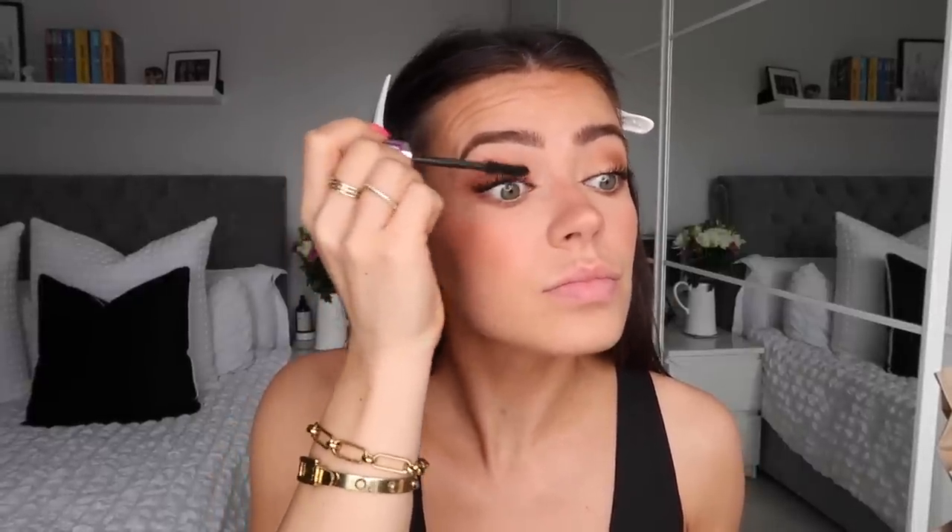While the first coat dries, I go back to the NYX brow pencil to go over my natural freckles because it just looks really natural. With the tinted moisturizer on I can now really see where my natural freckles are, so I just go over them to make them look a little more pronounced, then tap them in with my finger. Then I go in with a second coat of mascara — I hate the face I pull when I put mascara on!